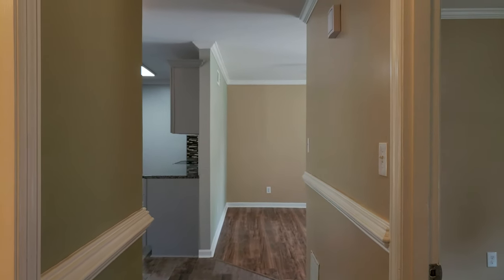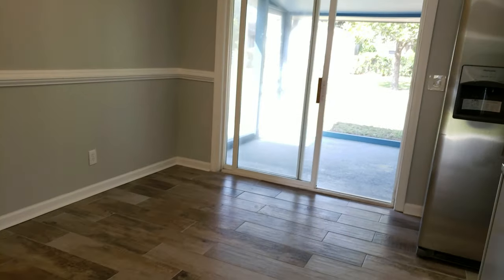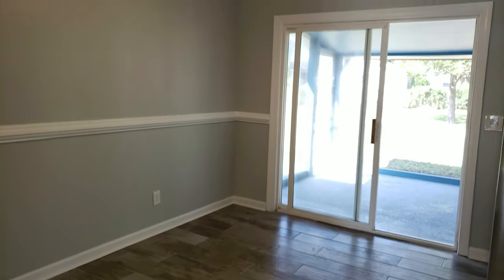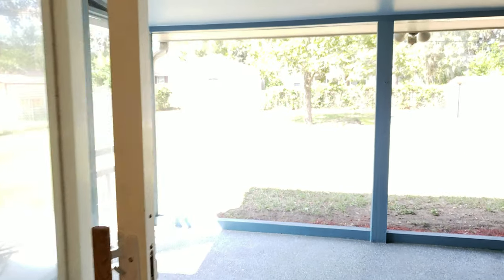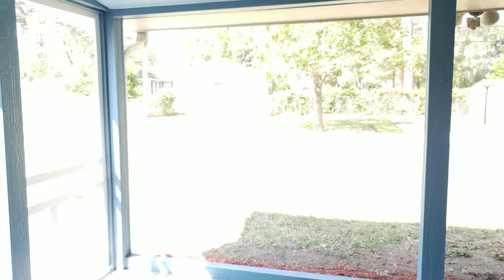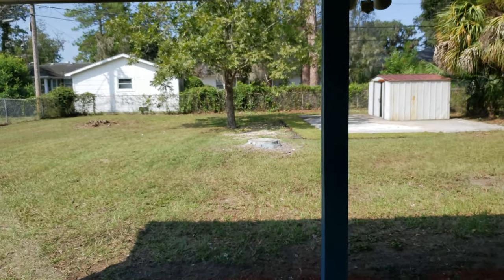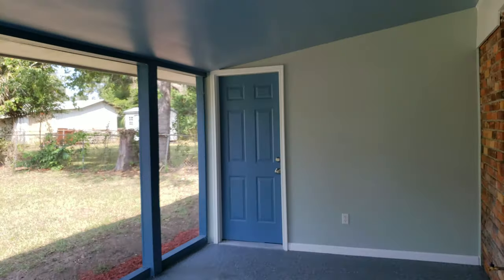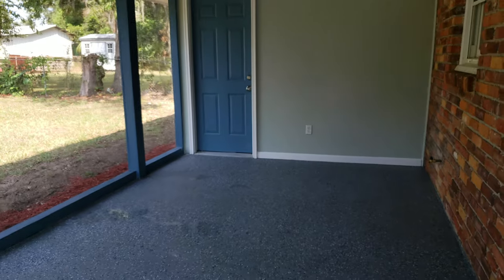New heating and air right in that closet there, and there's tons of closet space. The eat-in kitchen area is great, and it's got a new screened-in porch. I'm telling you, everything is just fantastic on this house.